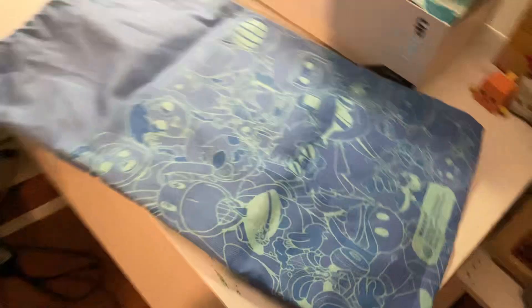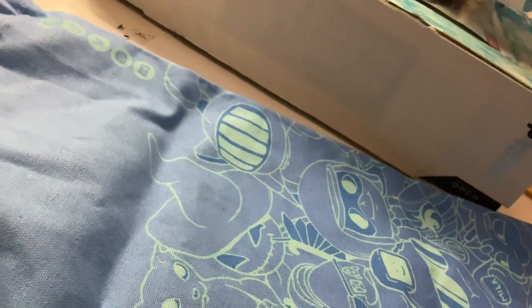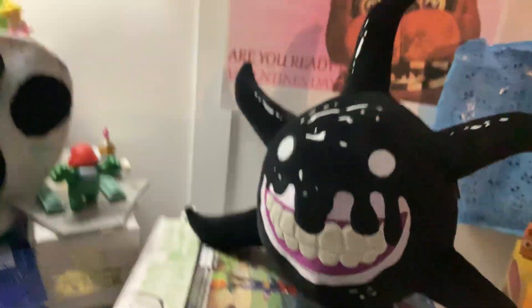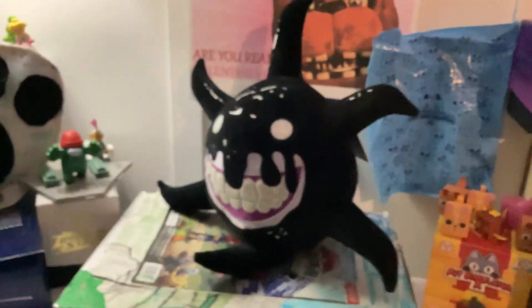We ordered a Makeshift thing, and on it, it says 'Screech plush toy.' He can sit and he looks amazing.